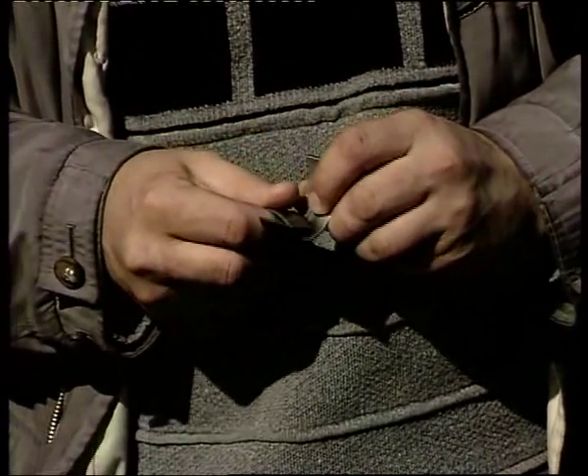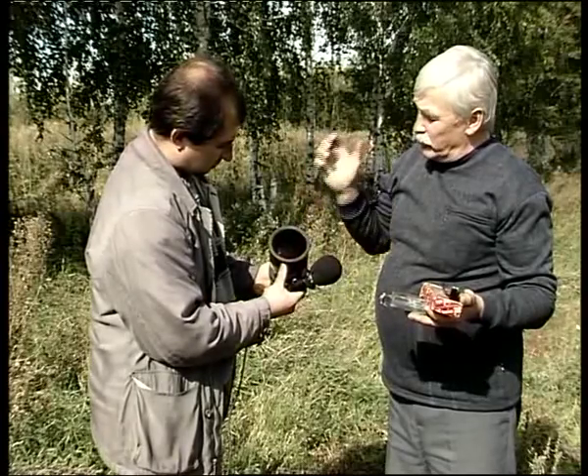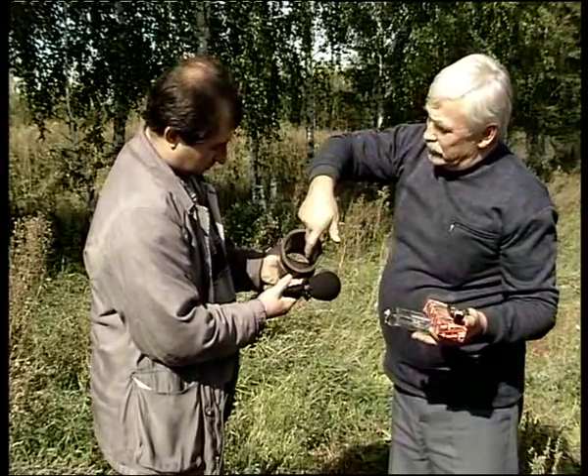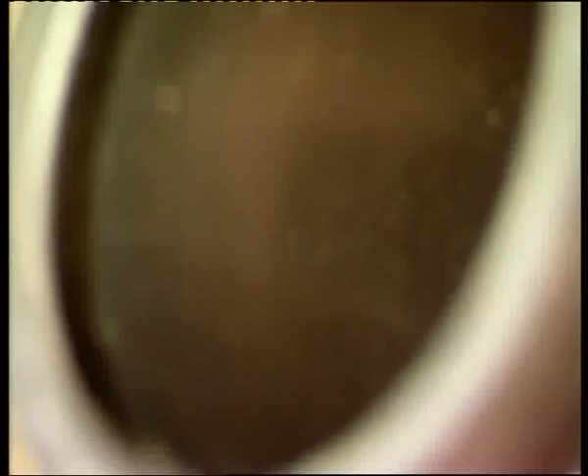Это вкладыши с этой машины — здесь вышла из строя головка блока и поломала кольца. Вот смотрите: ни одного задира на стенках гильзы. И машина прошла 220 тысяч без капитального ремонта.